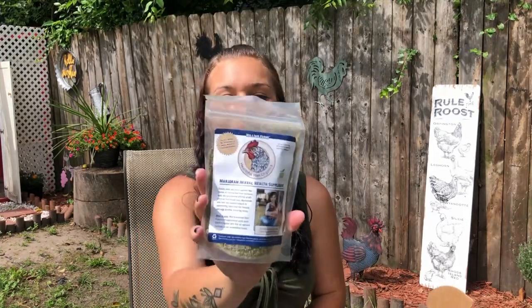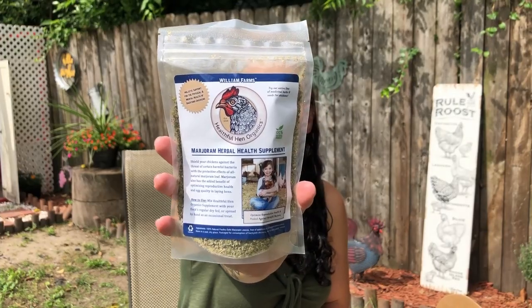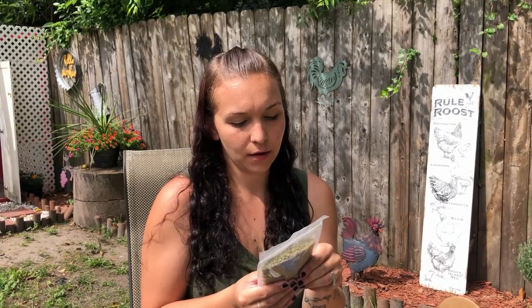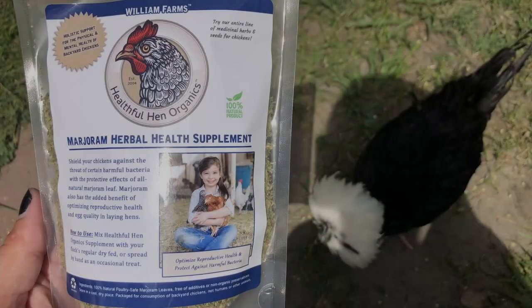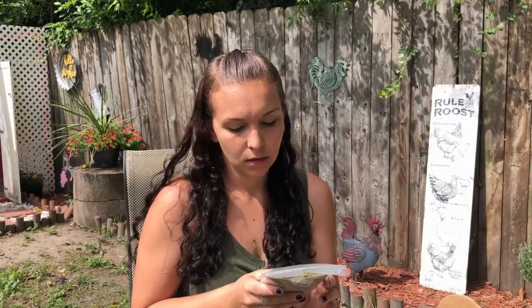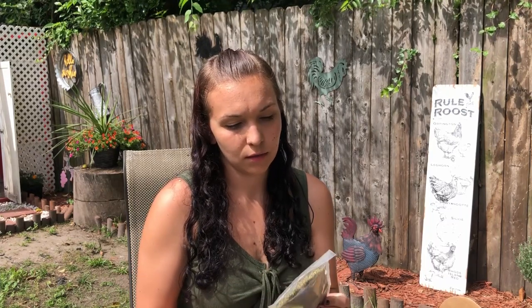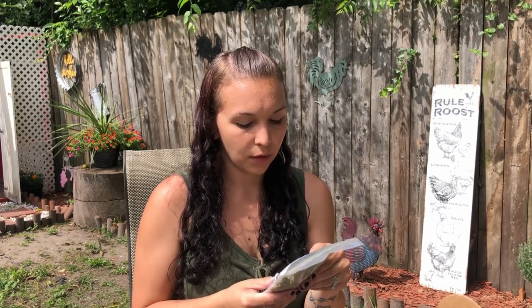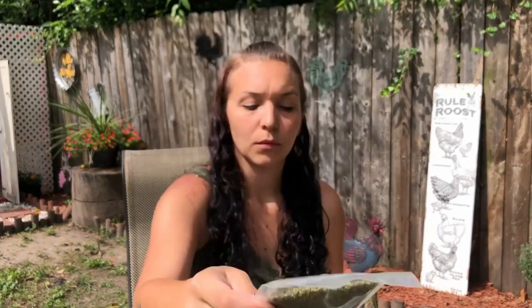Then we've got some herbal health supplement. My girls are already checking me out — they're like, 'what do you got, mom?' This says: shield your chickens against the threat of certain harmful bacterias. It also has an added benefit of optimizing reproductive health and egg quality for laying hens. It's a 100% natural product and it says to mix the Healthful Hen organic supplement with your flock's regular dry food or spread by hand as an occasional treat. So we'll try that out.